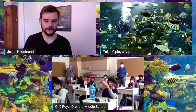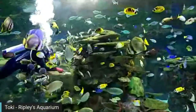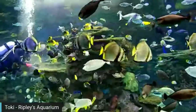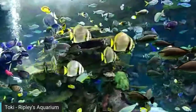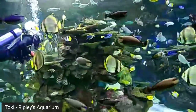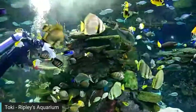Royal Orchard School Grade 6 asks: what happens when a fish dies? Toki: Whenever we see a dead animal, we pick it up immediately and do a necropsy. A necropsy is when our aquarists or aquarium biologists dissect the dead organism to check if the cause of death is natural or related to conditions in the aquarium. If it's something because of the aquarium, we can immediately make changes. If it's natural, it helps us understand what happened.